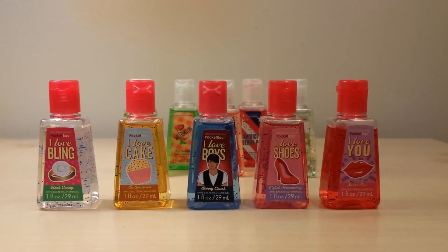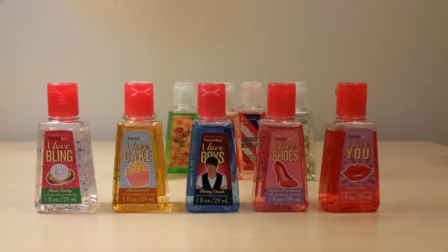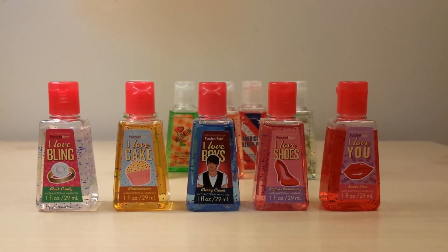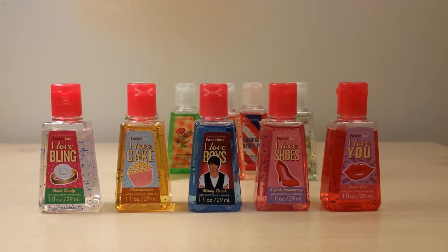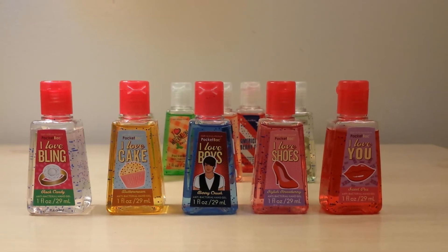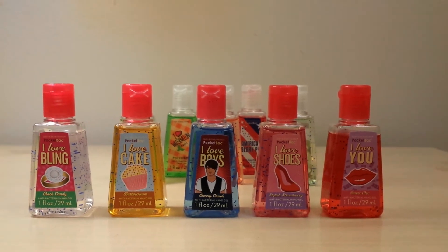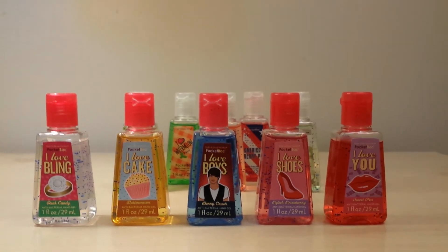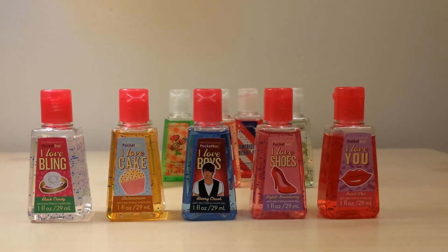Then I got the full I Love collection from 2010. I was really excited about this because I only had two of these — I Love Boys and Berry Crush, and I Love Shoes and Style and Strawberry. So the three that I got that I didn't already have were I Love Bling and Rock Candy, I Love Cake and Buttercream, and I Love You and Sweet Pea. Now I have that full collection!